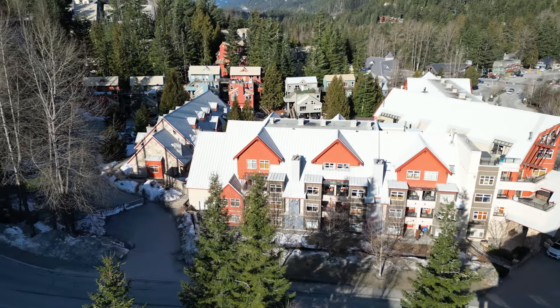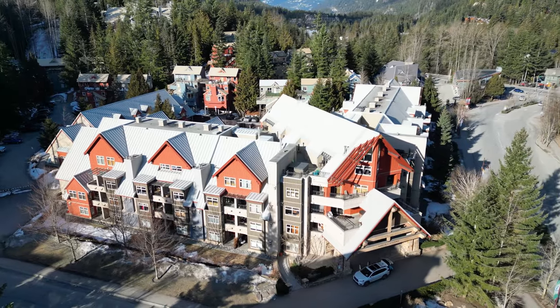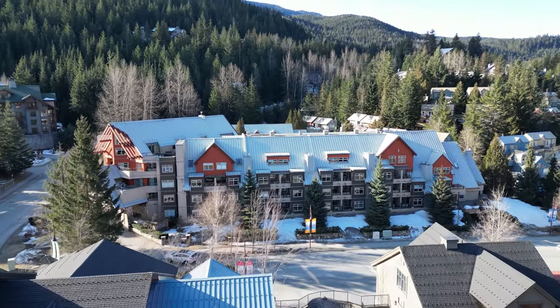So a lot of my clients over the years have bought Whistler properties with another family in a 50-50 partnership arrangement. Now this might not be for you, but at 306 Lake Placid Lodge I have a pre-arranged 50% partnership for sale. So there's no need to hunt around for friends who might want to go in on it with you. The current owners are a wonderful family from Vancouver who would love to partner with another great family and sell off half their condo.